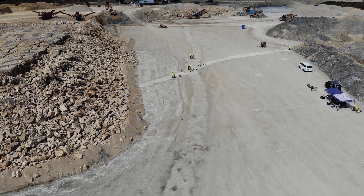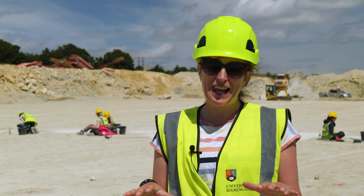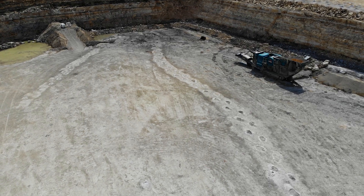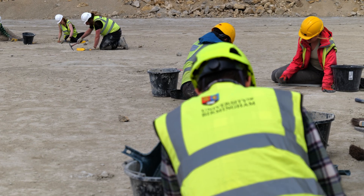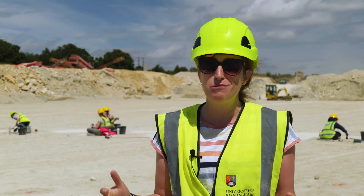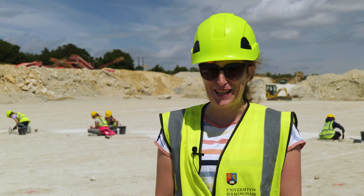We're here in North Oxfordshire in a live quarry. At the bottom of the quarry is a specific layer of limestone, and within this limestone are hundreds and thousands of dinosaur tracks. We're here to try and excavate as many of these dinosaur tracks as we can to uncover what animals lived here, what they were doing, and learn more about what North Oxfordshire looked like 166 million years ago.